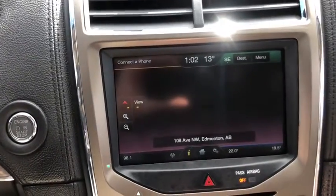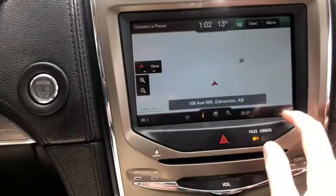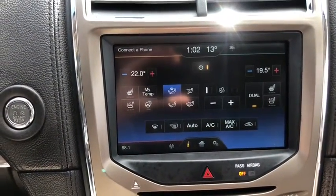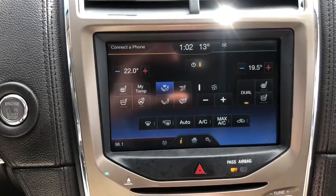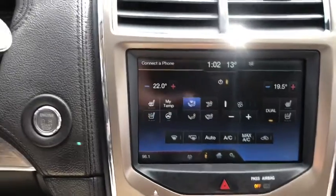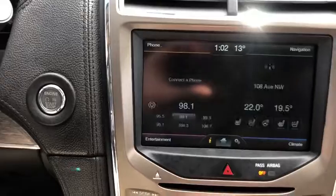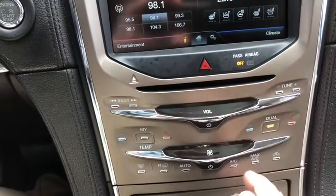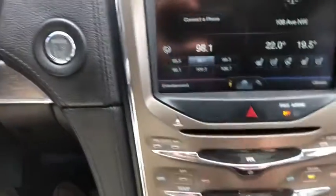Top right-hand corner we have navigation which is voice activated. Bottom right we have our dual zone electronic climate control complete with heated and cooled seats for the driver and the passenger as well as a heated steering wheel. Just below your display screen you have your hazard lights located in the middle. You have your audio system right here with your climate control down below.